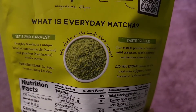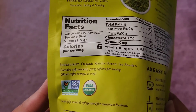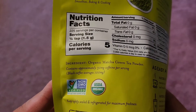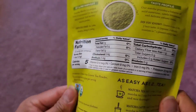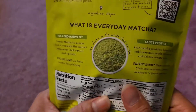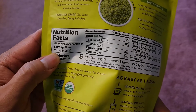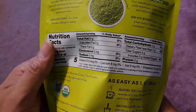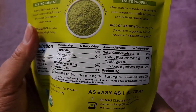The ingredients are organic matcha green tea powder, which contains approximately 30 milligrams of caffeine per serving. Black coffee averages 100 milligrams, so it has less caffeine than black coffee. If you're drinking it for caffeine you might have to drink more. Nutrition facts: 225 servings per container, serving size is half a teaspoon, five calories per serving. Of course, if you add it to milk, you're increasing the calories by a lot.